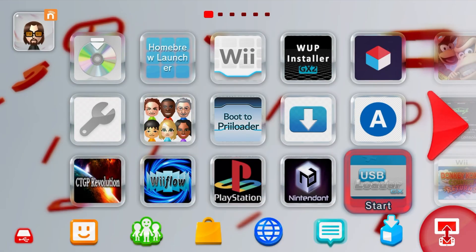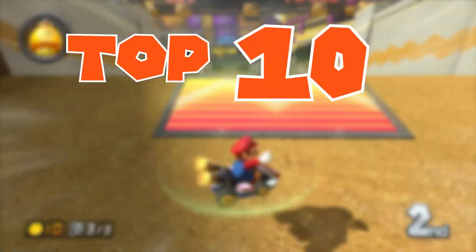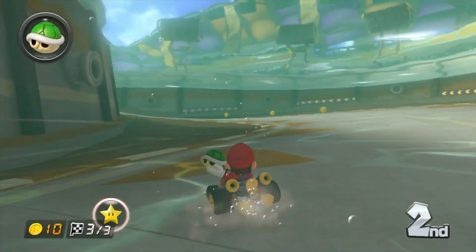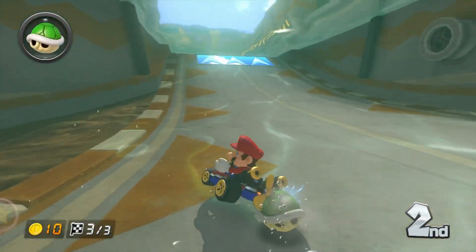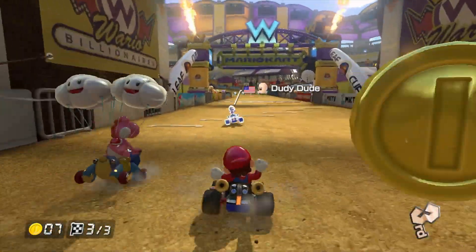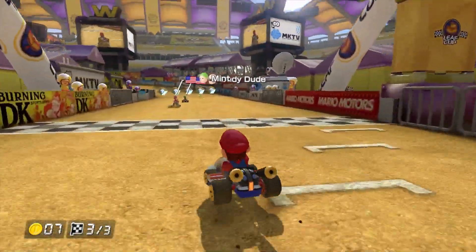With the recent surge in popularity of the Wii U, I thought I would share my top 10 most useful homebrew apps and plugins. If you're new to the scene, the latest version of Wii U custom firmware is Aroma, created by Maschell, and it allows you to unlock the full potential of your console.